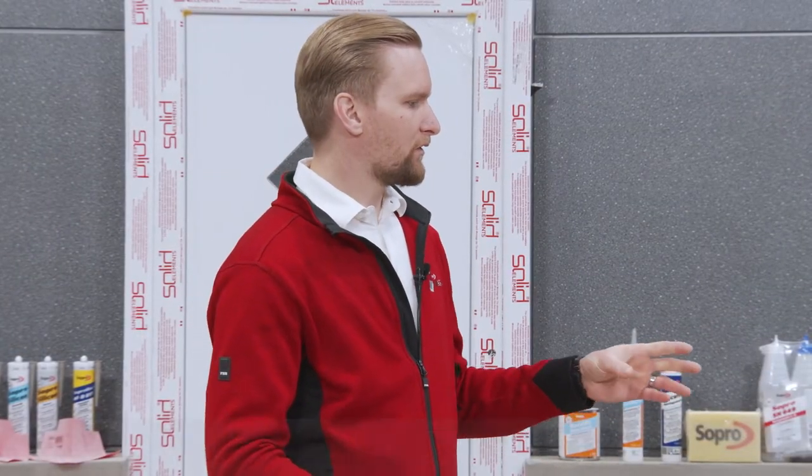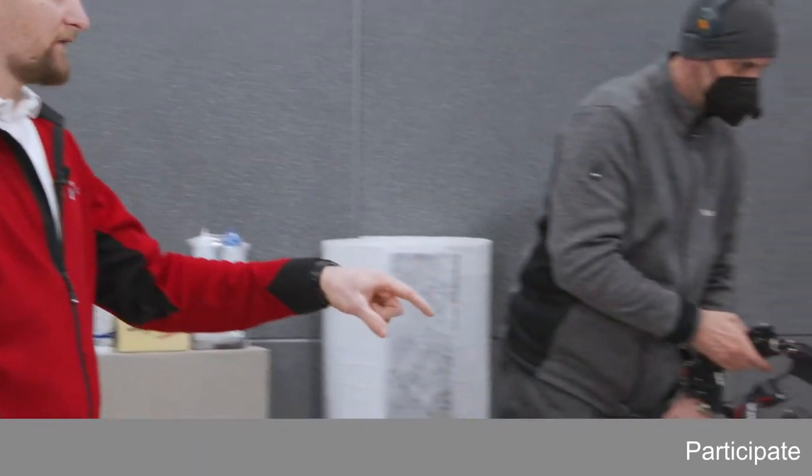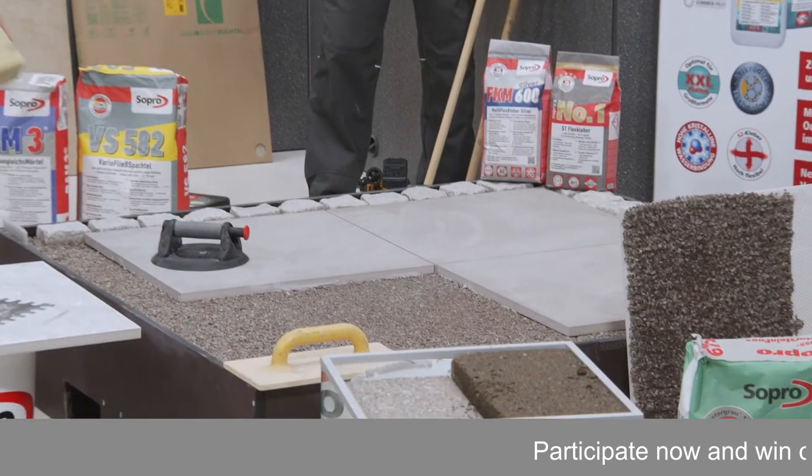Let's go to our solitaire system, the last topic in our session today — very important and very common over the last three to four years. We have a really special system here because, as you can see, we have an unbound gravel underneath our tiles.